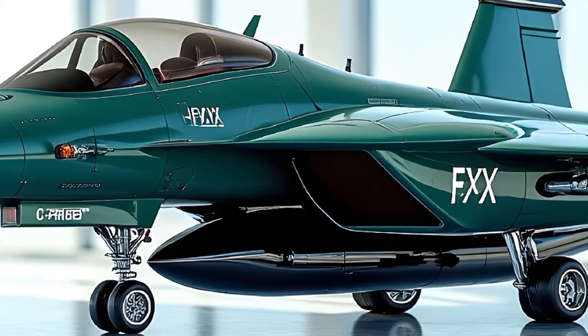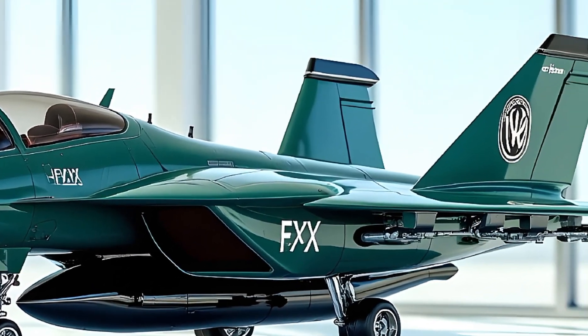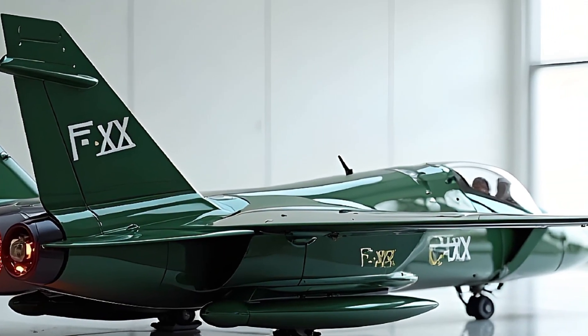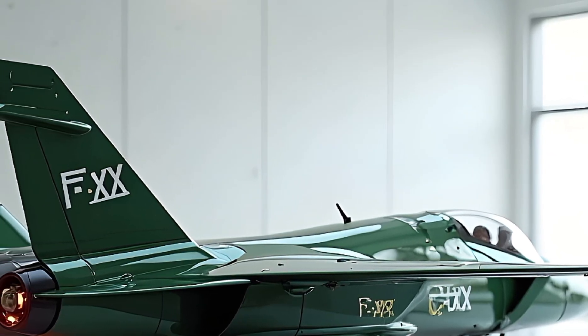That wraps up our deep dive into the 2025 sixth-generation fighter jet. Let me know in the comments what you think about this beast — would you trust AI in a dogfight? Don't forget to like, share, and subscribe. See you in the next video.